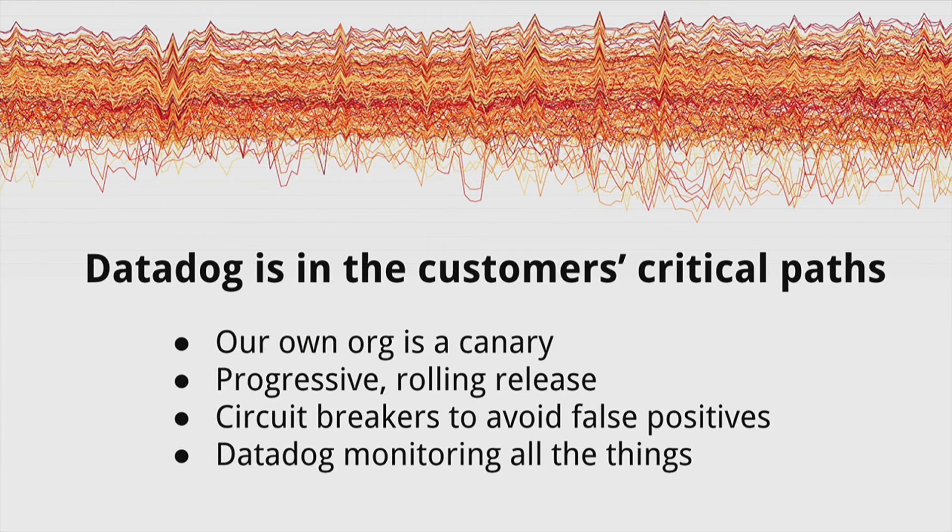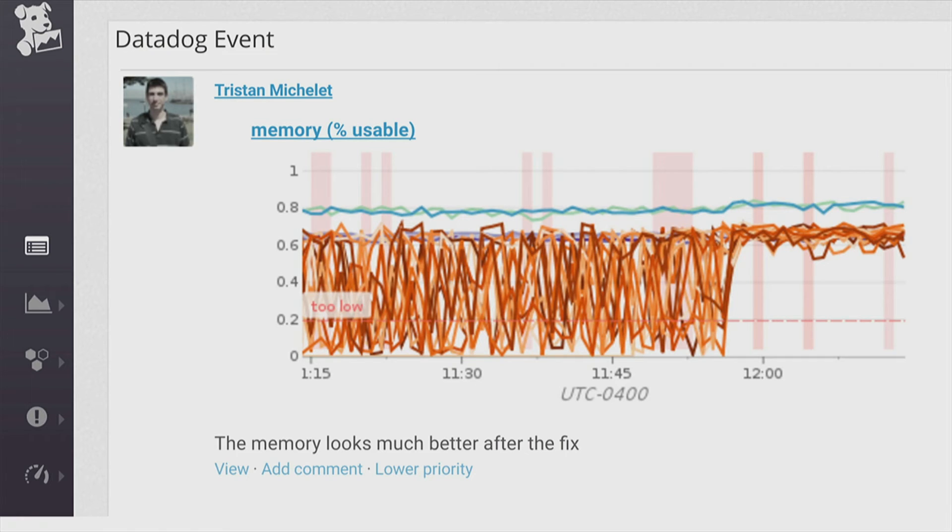Here's an example of one of my colleagues, Tristan. He just did a release and wants to verify that the fix he expected to fix the memory actually fixed the memory. He took a screenshot of a graph showing the particular role's memory, and you can see it's pretty obvious from the change point — that's when the release went out — and he says the memory looks much better after the fix. This is pretty important for the release process because it means you can actually validate that the change you thought was going to fix it actually fixed it, and if it didn't, you need to do something else.